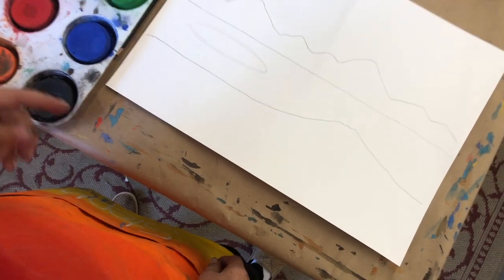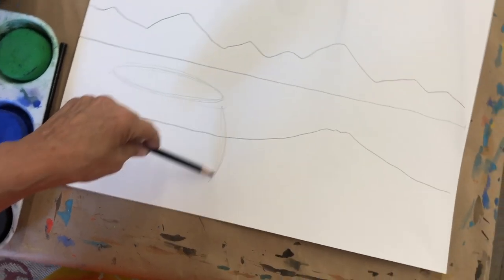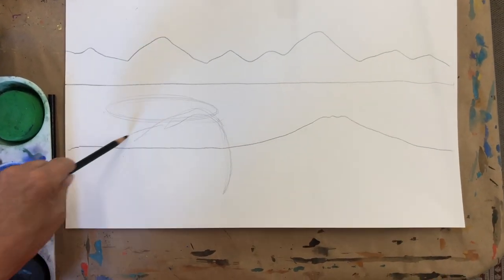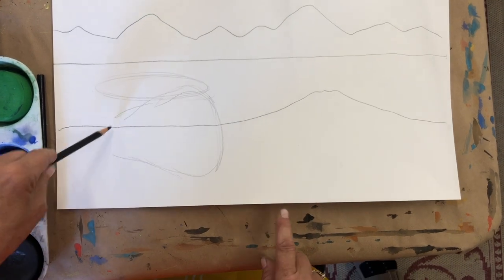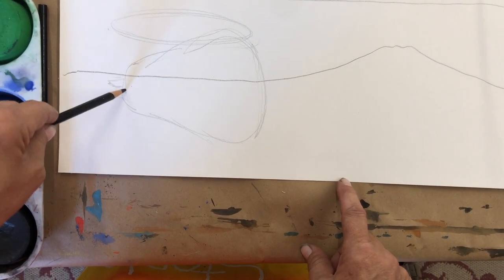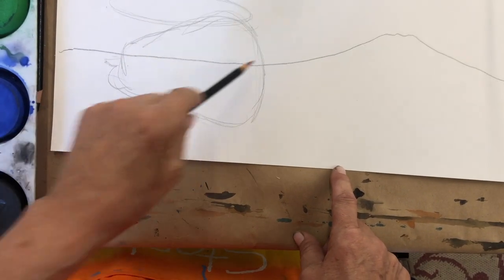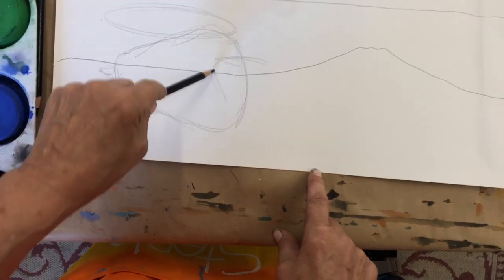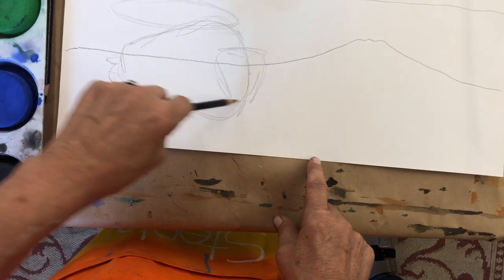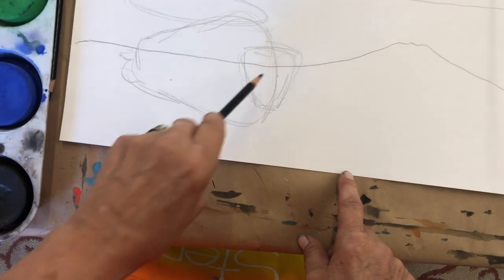Now I'm going to draw my bison. I'm telling you, it's easier than you think. Think of the pear shape, and we're going to put a pear on the side. See how it kind of looks like a pear that someone's knocked over? So here's my pear shape — this is the body of the buffalo. Now his head is a rounded-off and quite large triangle, an upside-down triangle. You see that? Pear, triangle.